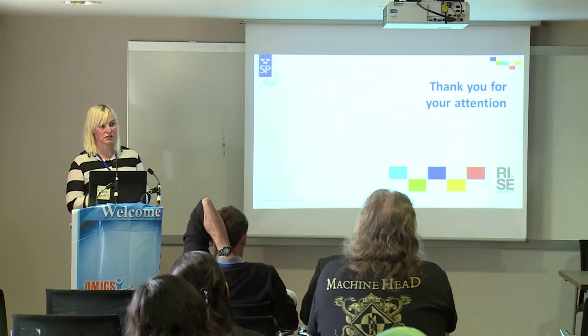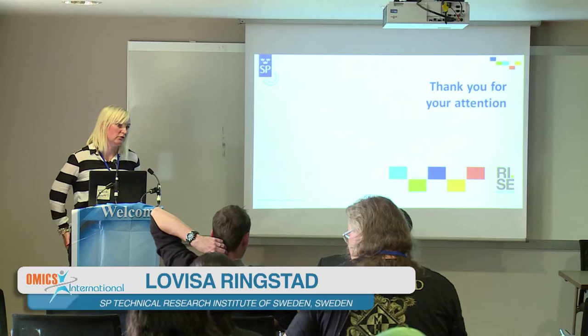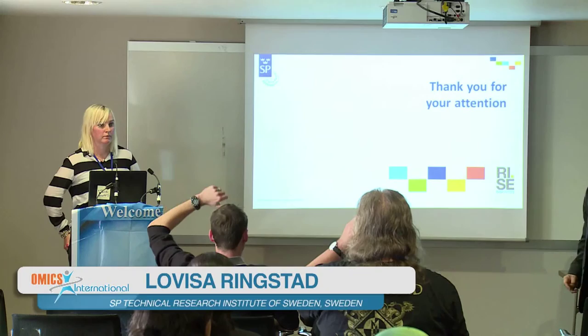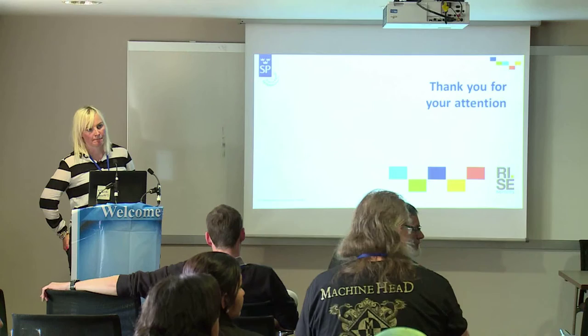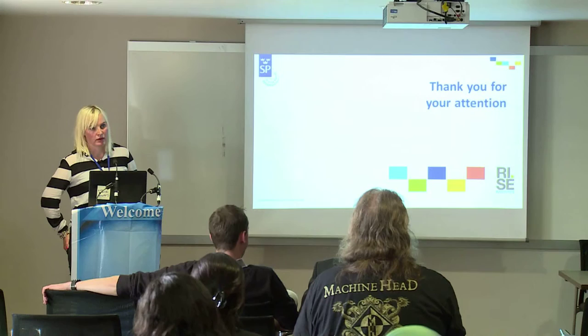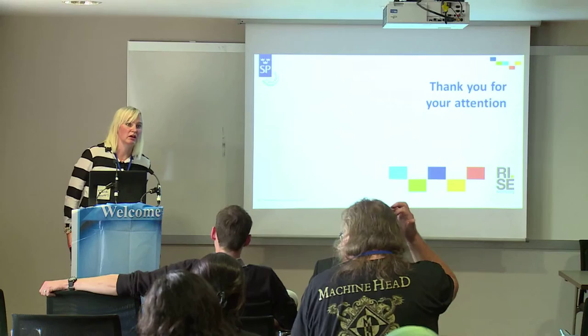We are doing different cell studies, and we will also do animal studies later on. But the peptides that we are using have already been very well characterized in terms of different types of toxicity assessments. We are looking into some immune responses, and up until now we have not seen any undesired effects, but that is something we are looking into continuously throughout the project.